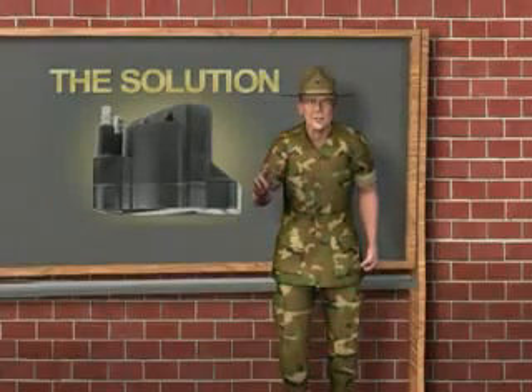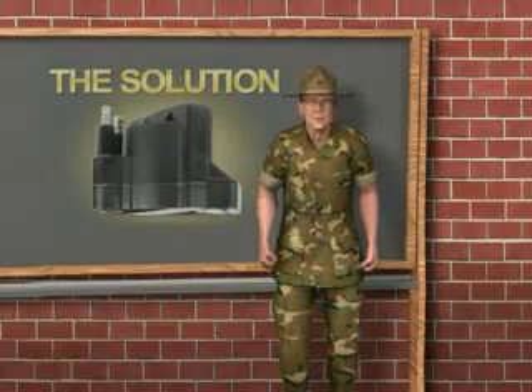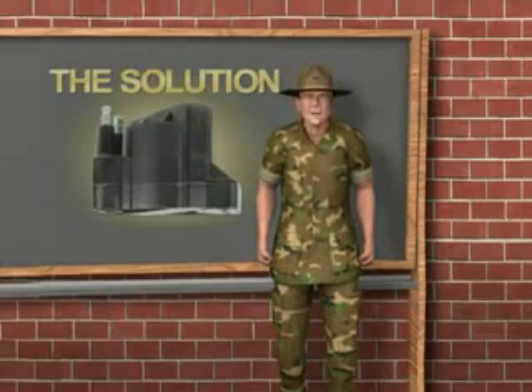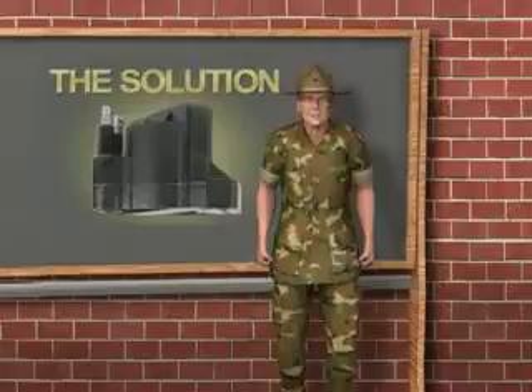That is it for today, recruits. But keep your ears to the track — a briefing on modules is coming soon.